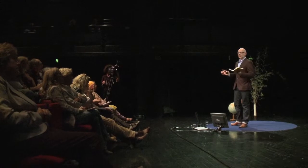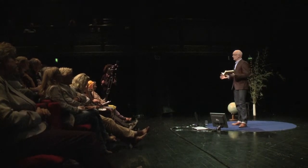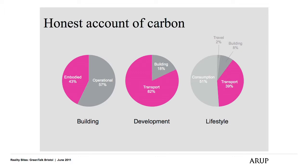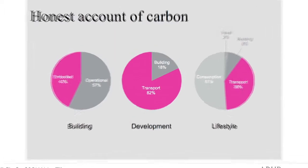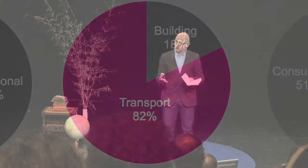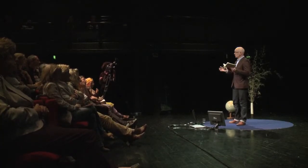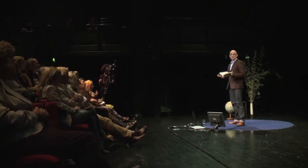If we broaden out our scoping of carbon impacts to the development level, we can see that how people start to use their buildings has an increasingly significant impact as well. If we bundle up all that building energy into one component, we can see that it's around about 20% of the total development impact — accounting for how people travel to it from outside town, how they use their waste, et cetera. So building energy is becoming an increasingly small part of the total carbon account that we need to take care of.